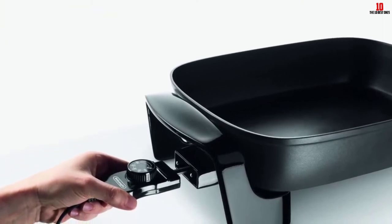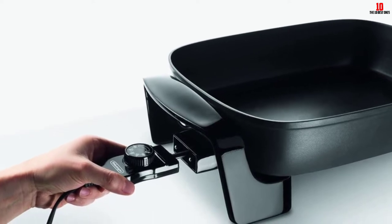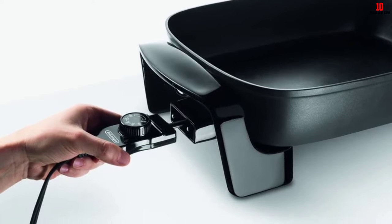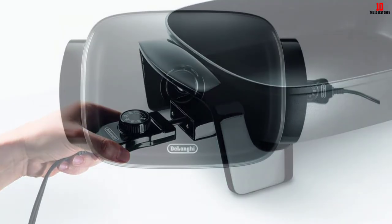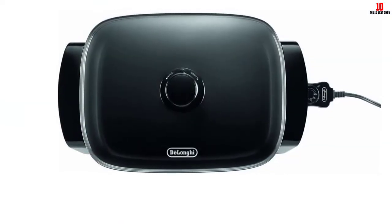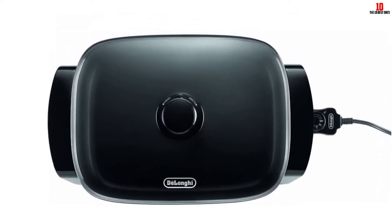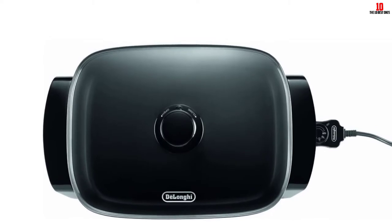The lid for this skillet is made from tempered glass and has adjustable steam vent holes, letting you control how much moisture is evaporated during cooking while also ensuring liquid doesn't boil over. The cool touch handles allow you to move the skillet as needed without risk of burning yourself.